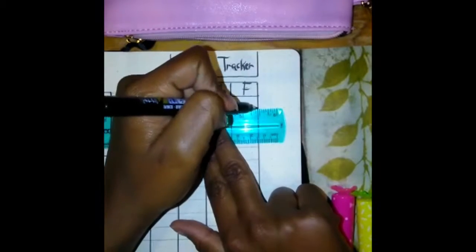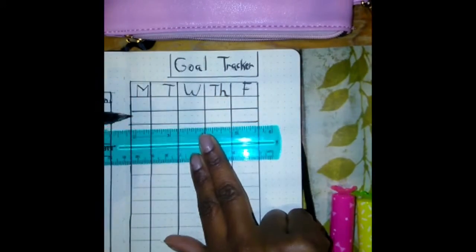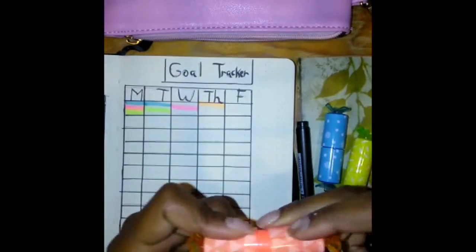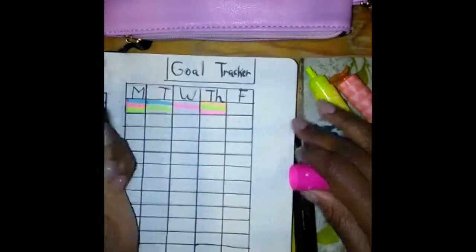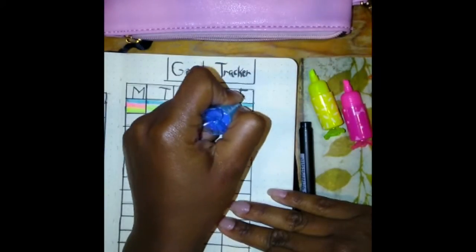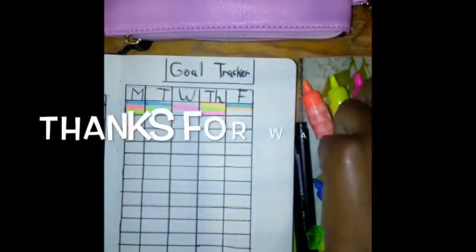Make sure to skip every other line to leave yourself space. Now take your colors — the same ones you used to highlight your bullet points — and fill them in for every time you accomplish your task. For every day, you don't have to use a highlighter; you can do a happy face, smiley face, or whatever you feel is best. But you have to record every single day. Thanks for watching — like and subscribe!